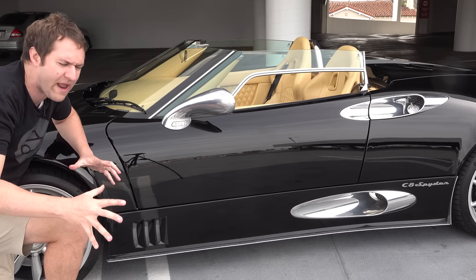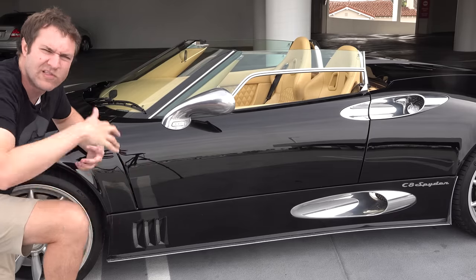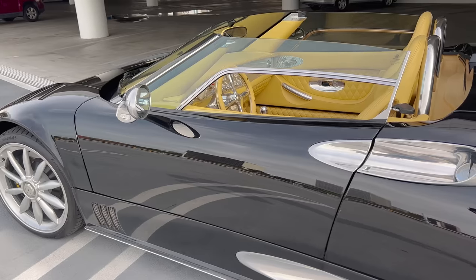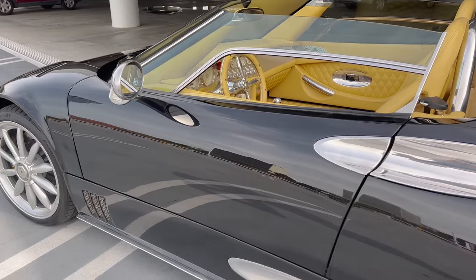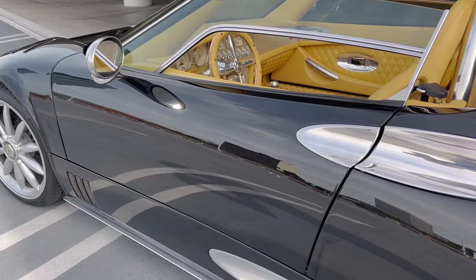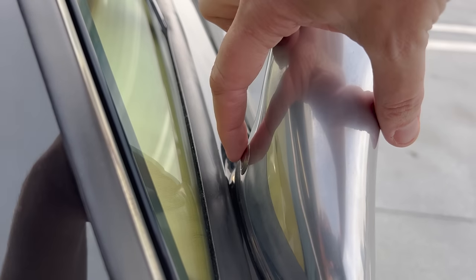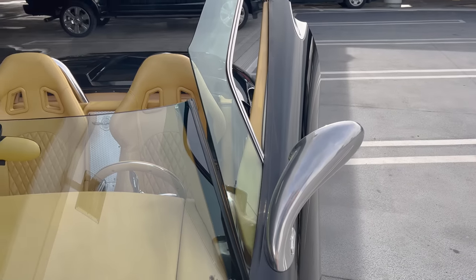Car designers hate door handles — they stick out protruding from the door, they screw up the lines and the bodywork. Designers hate them, but you can't really get rid of door handles — except this car did. There's no obvious door handle on the outside of the Spyker C8. Instead, there's a button on the inside of the mirror housing, and if you push that button, the door will pop open. It's a scissor door just like you'd expect from a supercar.